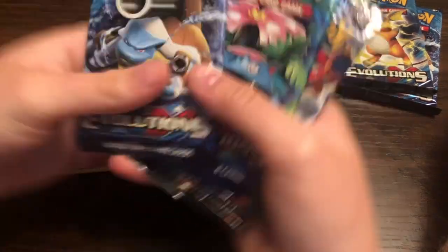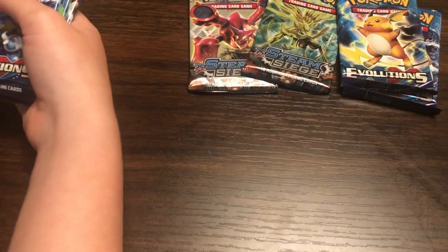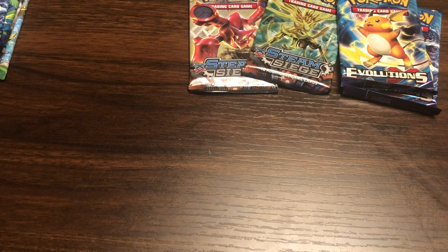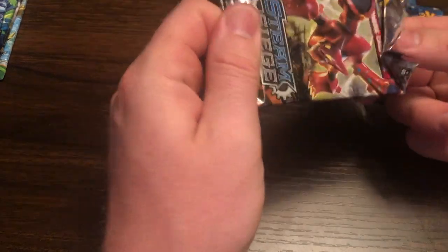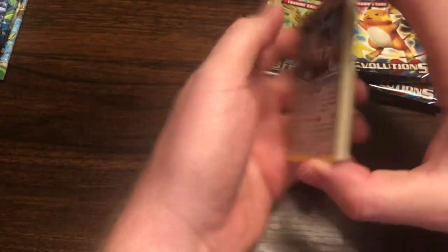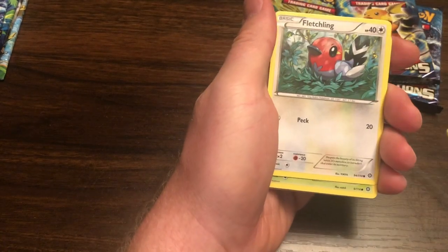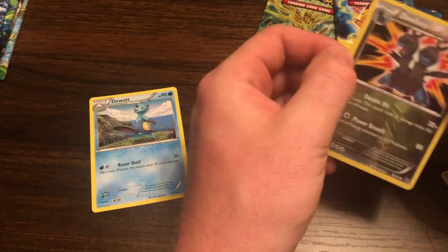What did you get? Evolutions, Steam Siege, Fates Collide, Fates Collide. I was willing to bet there is nothing in these Steam Siege packs — so much so I'm willing to cut one in half. Fine then, I'll go ahead and start with this. Steam Siege — you can cut it in half, there's not going to be anything in here. Bastiodon — crap. Oh she's a cute girl. Crap. And a reverse holo — oh crap! I could have cut that pack in half and we would have been just fine.